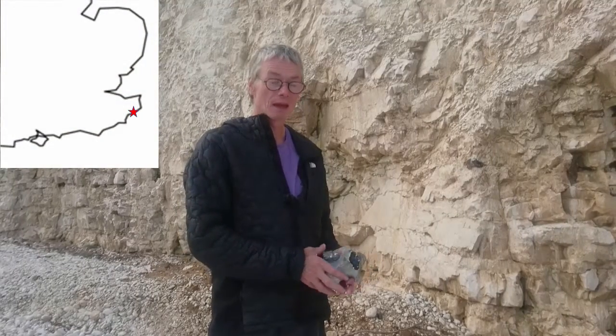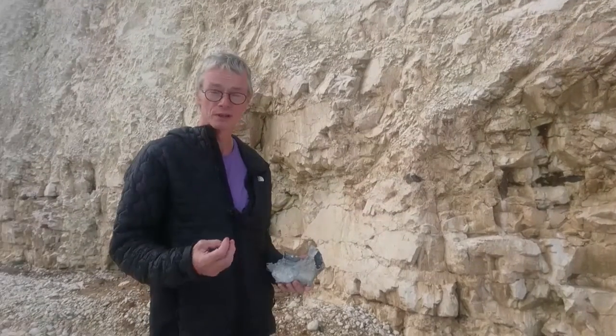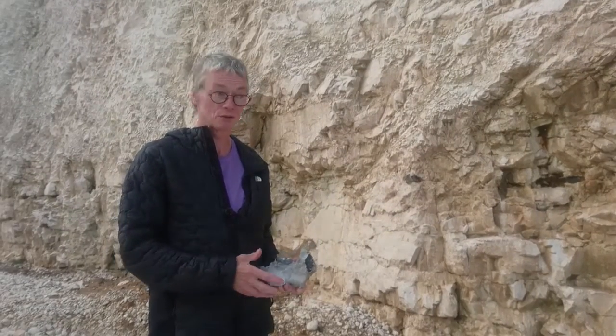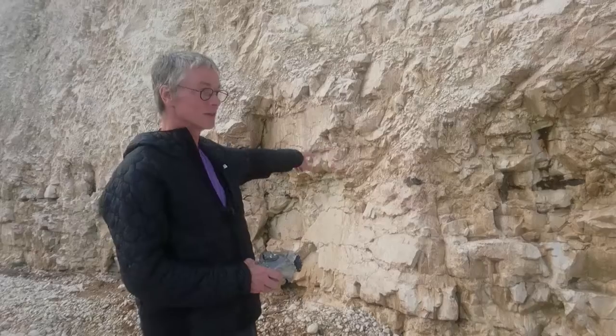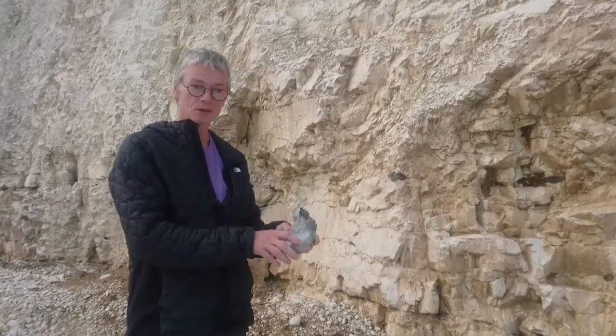We're at Pegwell Bay and you can see the chalk behind me, which is calcium carbonate shells and microfossils. You can also see within the cliff these little black shapes like this, and this is flint.